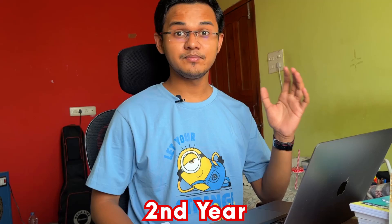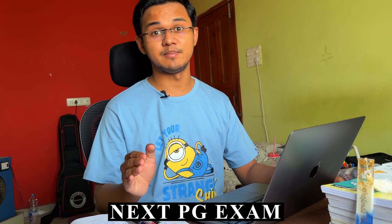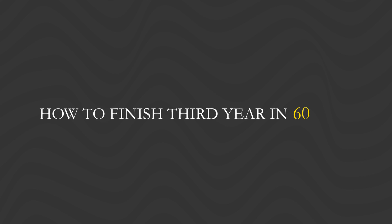If you are watching this video, I'm going to assume two things about you. First, that you have finished second year already. And second, that you are very, very serious about NEET PG or NEXT PG exam. So without further ado, this is Abhijit. Let's get started with how to finish third year in 60 days.